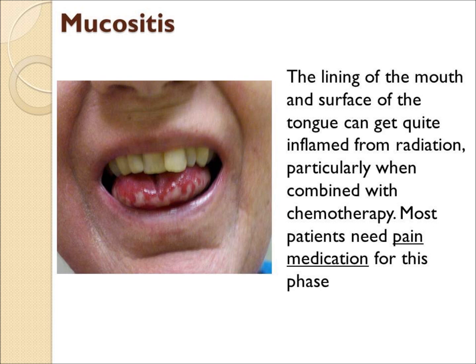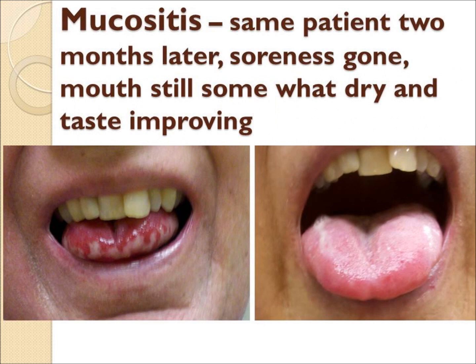This patient had very marked mucositis of the tongue and was quite uncomfortable, needing pain medication. Within two or three months, the mucositis is healed, though her mouth is still dry and the tongue is still sensitive.